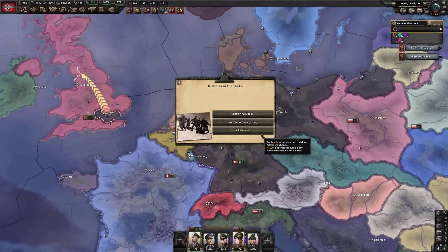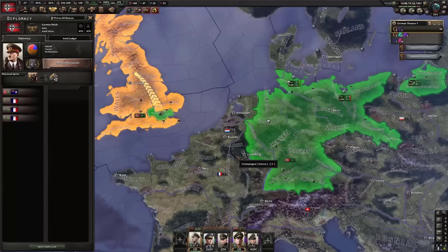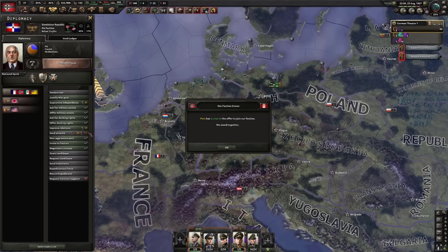I'm just gonna reluctantly hand over all of my political powers to these men in the Alps. That's gonna complicate things a little bit. I was just about to declare war on the UK. Everyone wants to join my faction — that's great, sure, why not? Everyone get in.